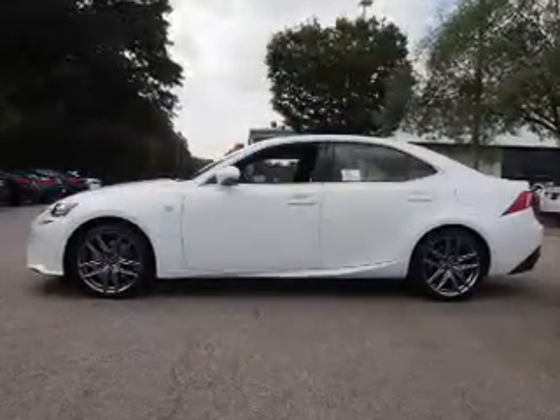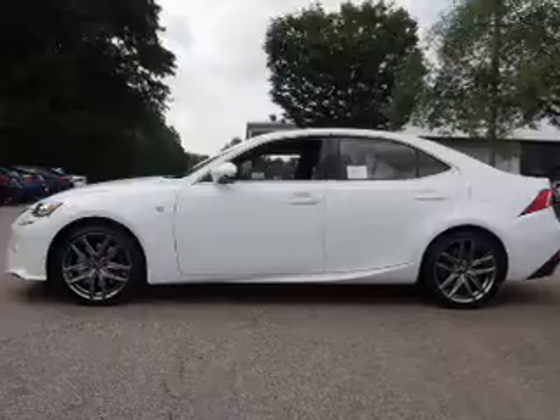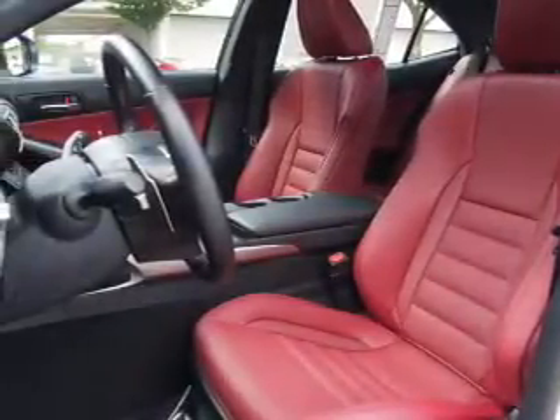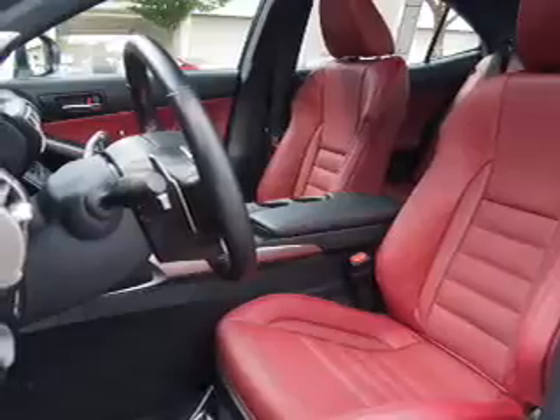The features include a power sunroof, electric trunk, auto-dimming mirrors, an alarm system, keyless entry, independent suspension, brake assist, traction control, stability control, and daytime running lights.